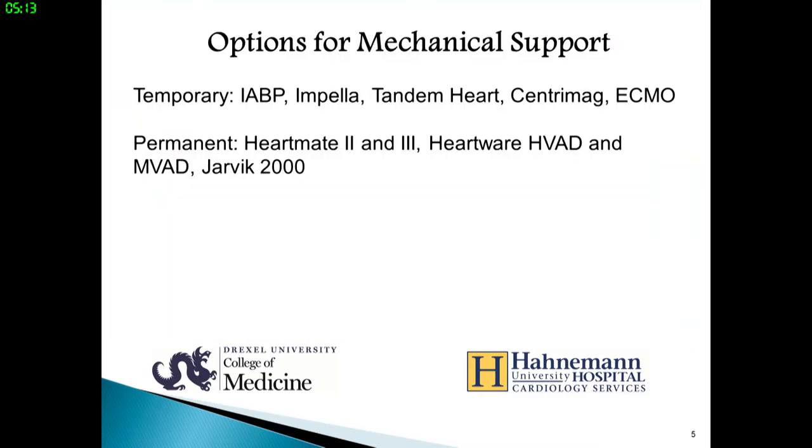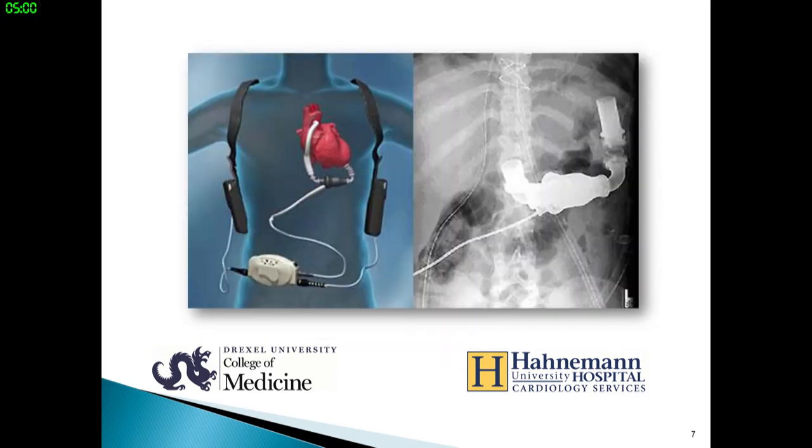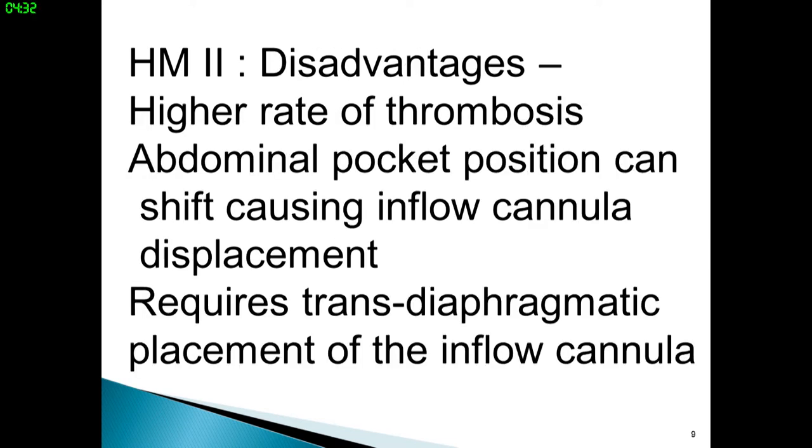Options for mechanical support include the temporary devices as well as the permanent ones. Here again is a picture of the HeartMate 2 in an X-ray in situ and a schematic. The HeartMate 2 has a long track record of success and appears to tolerate increased afterload or hypertension better than the HeartWear HVAD. However, it has a higher rate of thrombosis, the abdominal pocket position can shift causing inflow cannula displacement, and it requires transdiaphragmatic placement of the inflow cannula. That shifting may contribute to thrombosis by changing inflow cannula position.